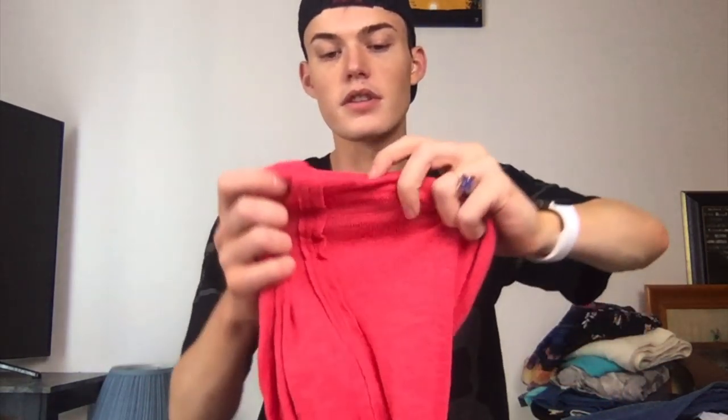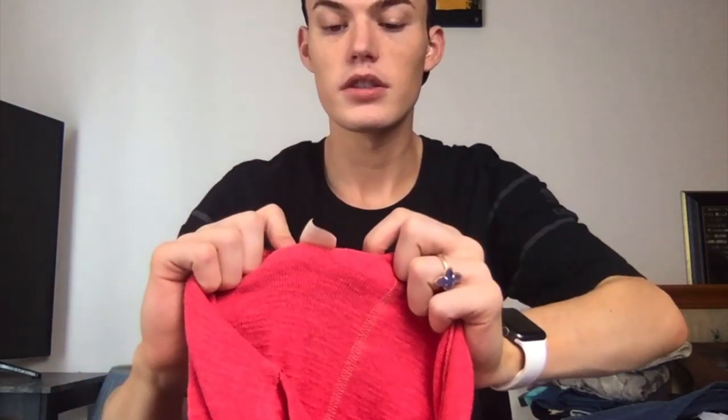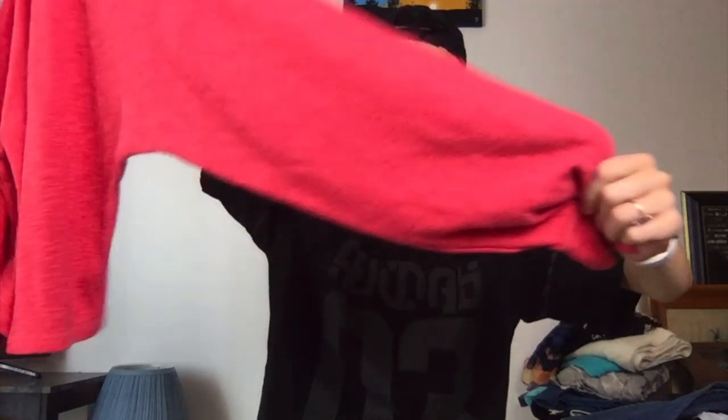This is a We the Free small. This is really cute in the model picture. It's like this oversized, big, wide sleeve, one shoulder or off the shoulder top. Usually We the Free is not as cute as Free People, but that one definitely is.